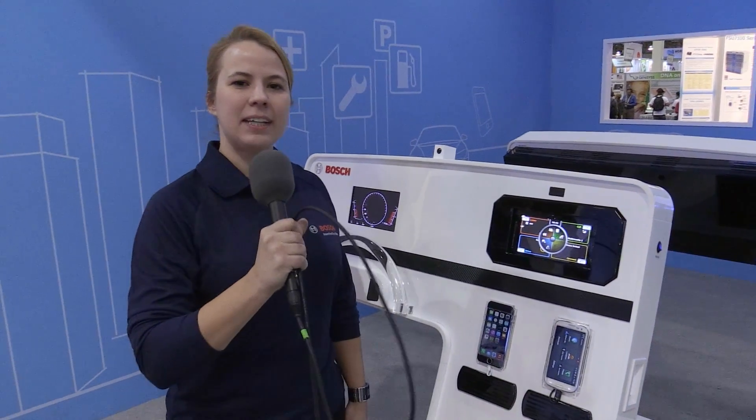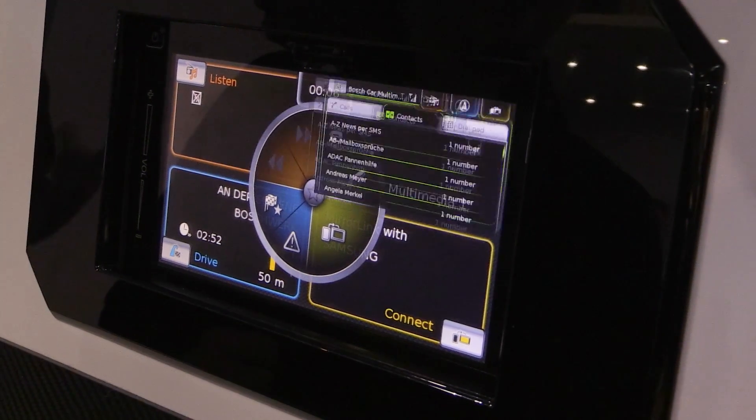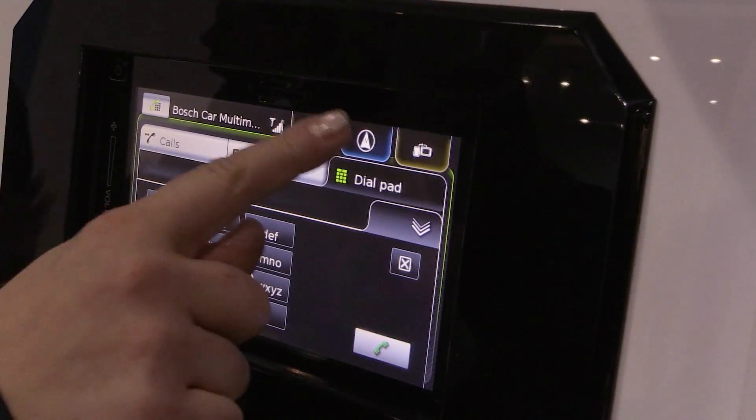It was developed completely based on user experiences by observing their behavior and their preferences when using an infotainment system, and thus minimizing driver distraction.